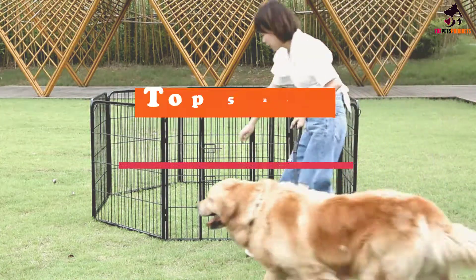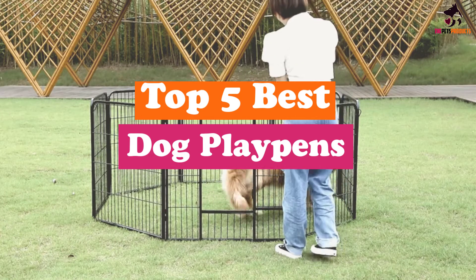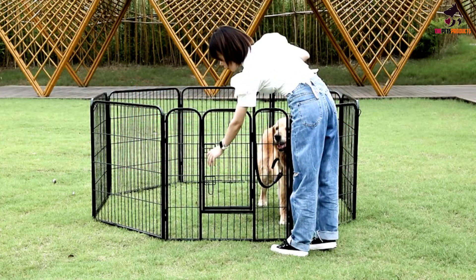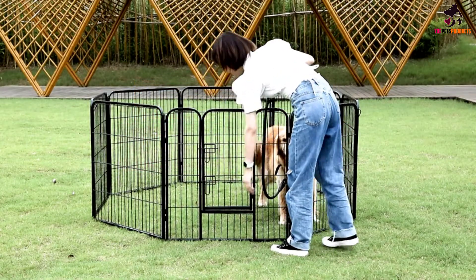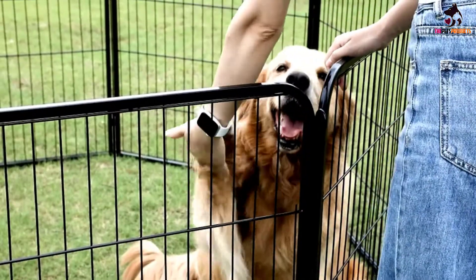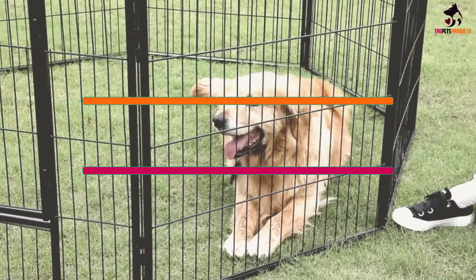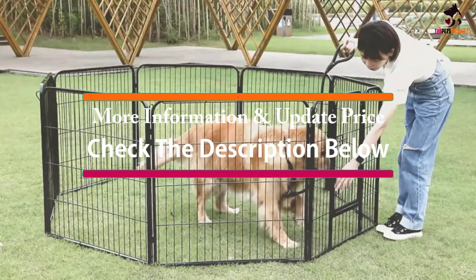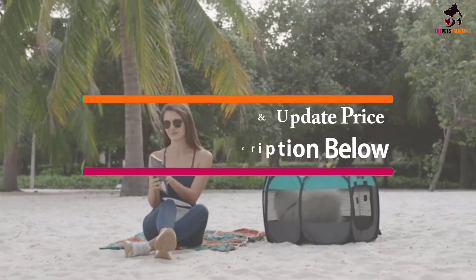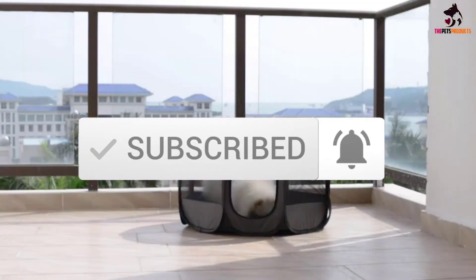Hey guys, in this video we're gonna be checking out the top 5 best dog playpens that are available on the market for their true quality. I made this list based on my personal opinion and hours of research, and have listed them based on popularity, quality, price, durability, user opinions and more. If you want to see more information and the updated price, you can check out the description below, and also make sure to subscribe for more reviews. Ok, let's get started.